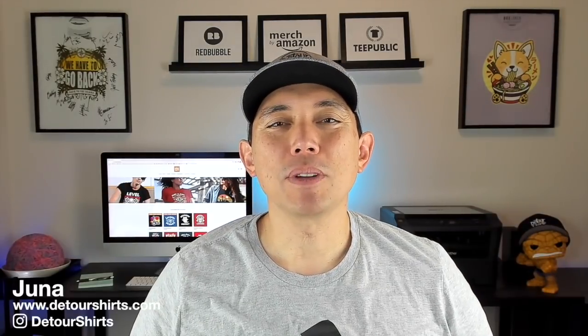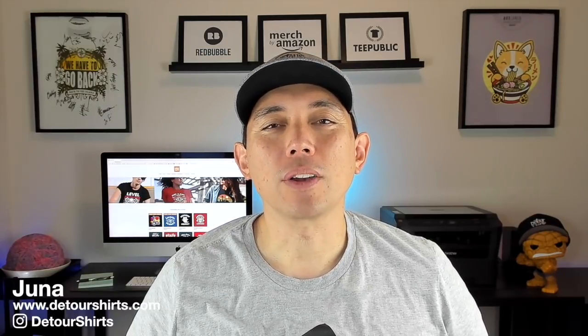Thanks for joining me on this video. My name is Juna with Detour Shirts. I've been designing and selling t-shirts online since 2005. If that's something you want to learn how to do, don't forget to hit that subscribe button. In this video I'm picking 10 more Redbubble trends — hand-picked with low competition and confirmed sales on Amazon so we know people are looking for them.